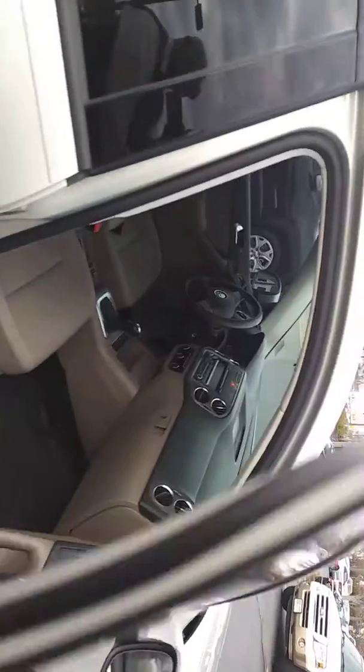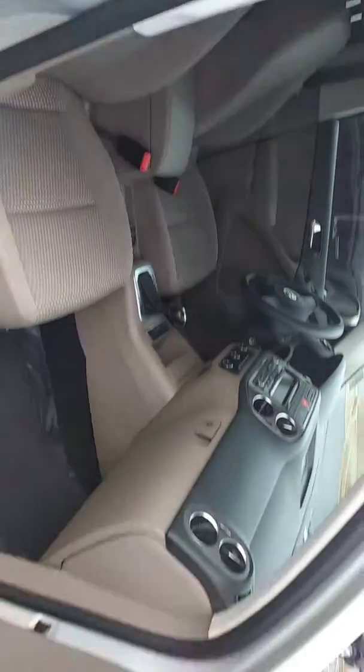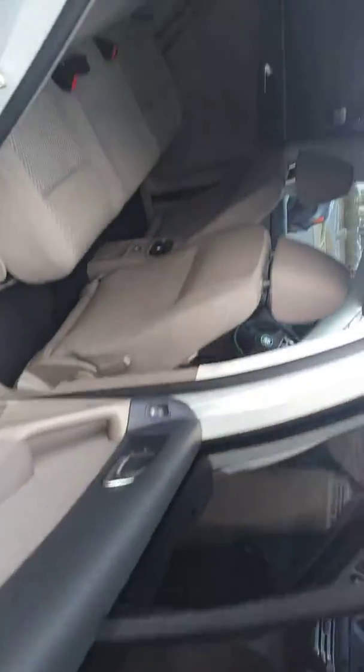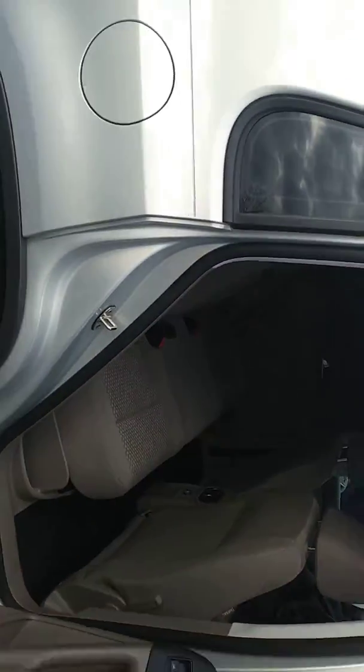Let me show you what the inside looks like from the passenger side. Everything looks nice and clean, the seats are in great shape. Doors — no scratches and dings and all that kind of stuff. Great space at the back, including a rear vent for your backseat passengers.